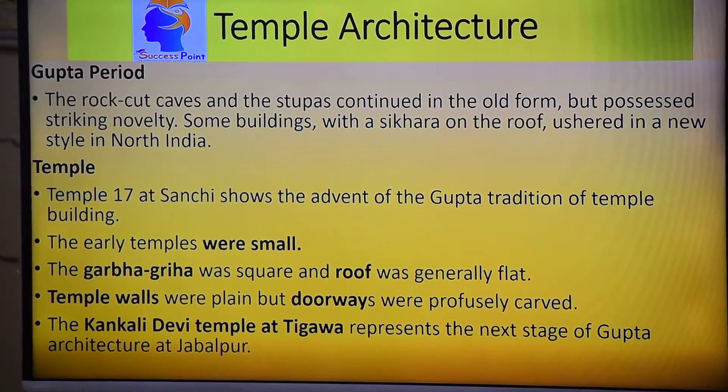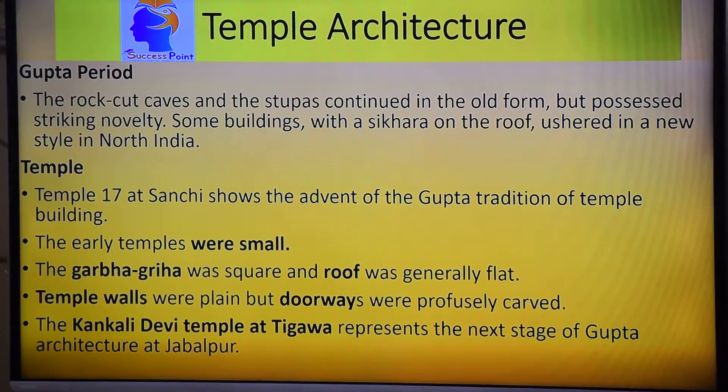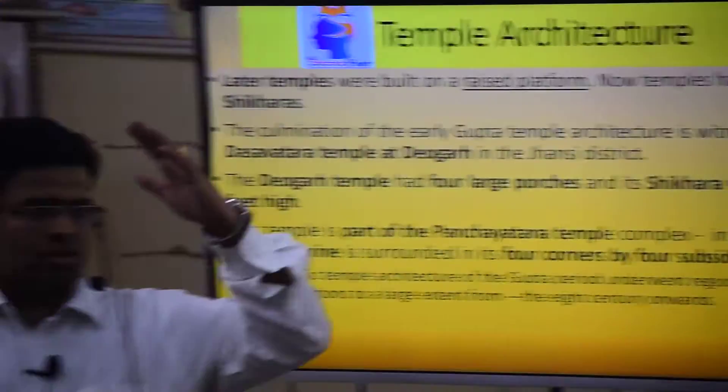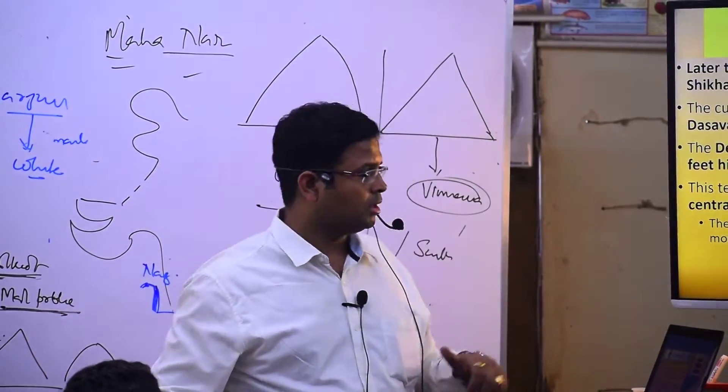Temple 17 at Sanchi shows the starting of Gupta temples. These temples were very small, square, with a flat roof. Then at Tigawa in Jabalpur, we see a later temple on a raised platform — Sroni. They started developing one roof, then two roofs, then a Sikhar with a square base, and a Sikhar with a circular base.